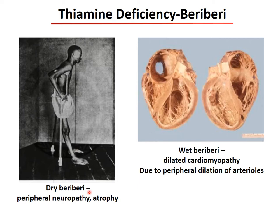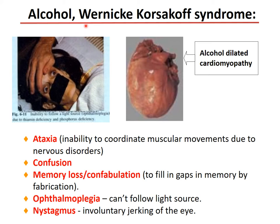Thiamine deficiency causes beriberi in two forms: dry beriberi, which causes peripheral neuropathy and atrophy, and wet beriberi, which causes dilative cardiomyopathy due to peripheral dilation of the arteries. Alcohol plays an important role in a related condition called Wernicke-Korsakoff syndrome, described as ataxia — inability to coordinate muscle movements due to nervous disorders — confusion, memory loss, confabulation (when the patient fills gaps in memory by fabricating it), ophthalmoplegia (inability to follow light sources), or nystagmus (involuntary eye movement, especially side to side), and alcoholic dilative cardiomyopathy.